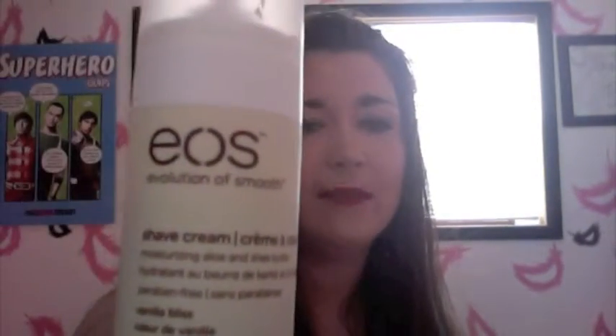Up next is some blemish stuff. This is the PersaGel by Clean and Clear. I got it at Target — it was on sale, the one I usually use was sold out. This is my new favorite.